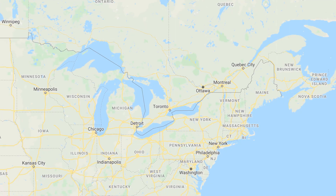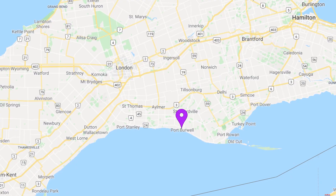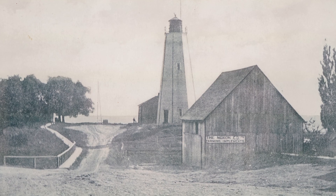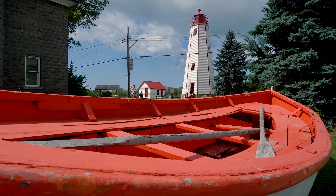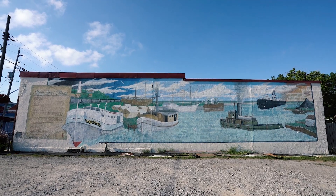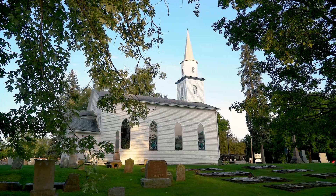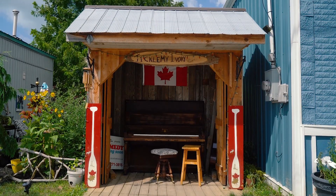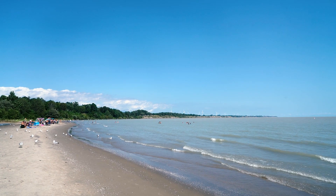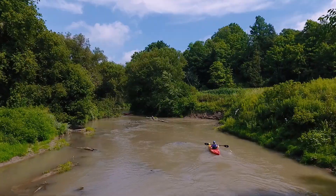Located about an hour southeast of London, Ontario, Port Burwell was once a busy harbour town known for its shipbuilding, fisheries, exports of lumber, and the entry point for coal shipped across Lake Erie from Pennsylvania. Today Port Burwell is a hidden gem in Elgin County and has become a frequented destination for beach goers and adventurers during the peak summer months.